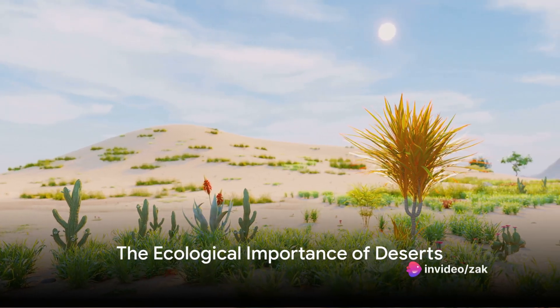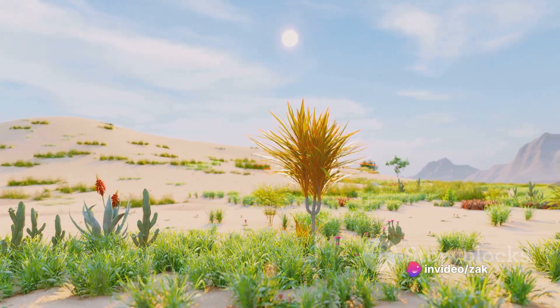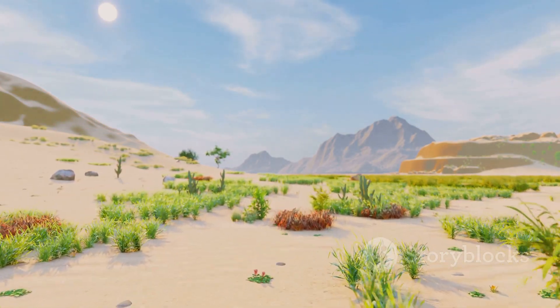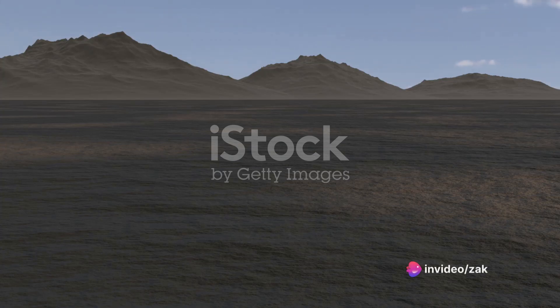Have you ever pondered the thought: do deserts serve any ecological function? While these arid landscapes might seem barren, they play a crucial role in our world. Deserts cover nearly one-fifth of Earth's surface, home to unique flora and fauna that have adapted to their challenging conditions.